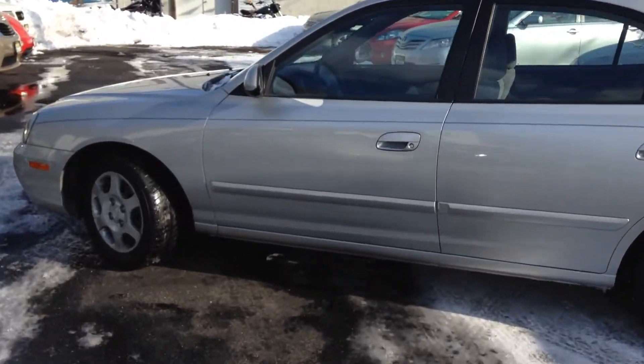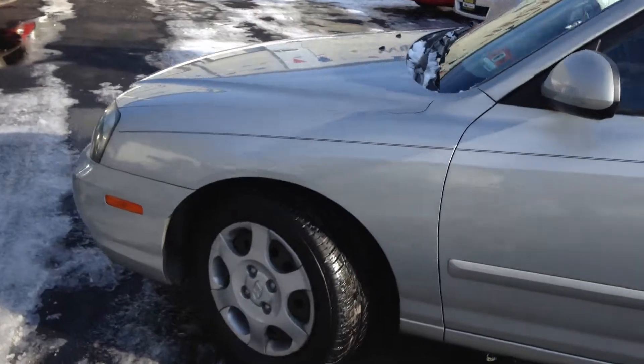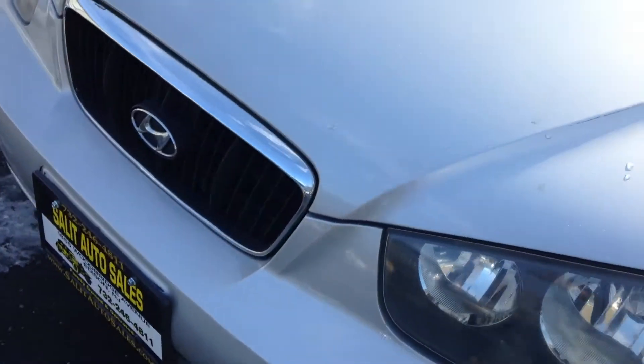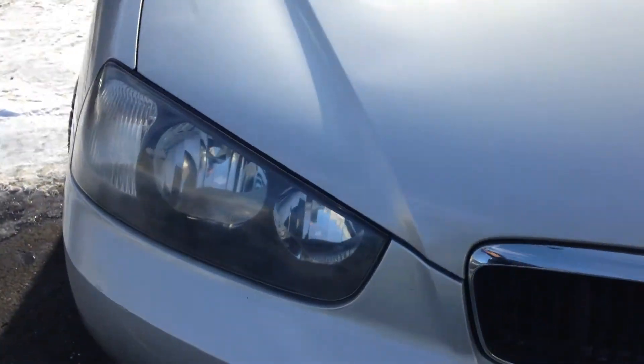Today we're taking a look at a 2003 Hyundai Elantra, and it has only 53,000 miles on it.